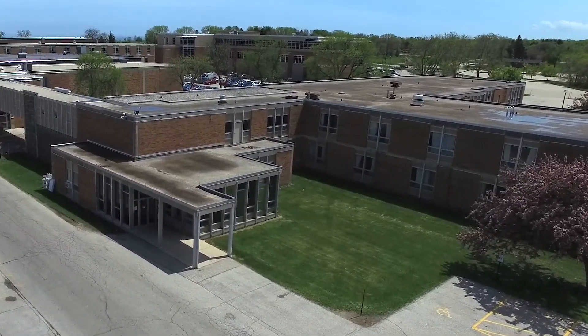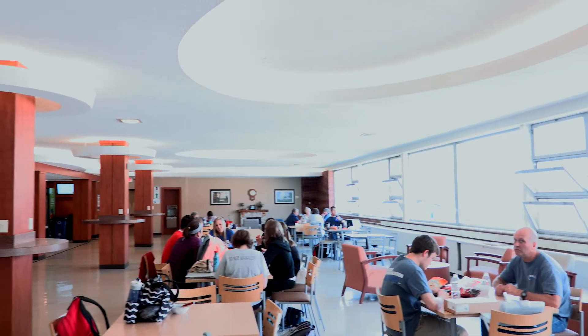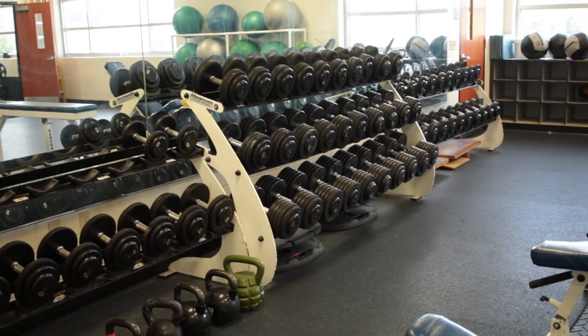Wittenberg is in a great location with close access to the landing, as well as the field house and its workout facilities.